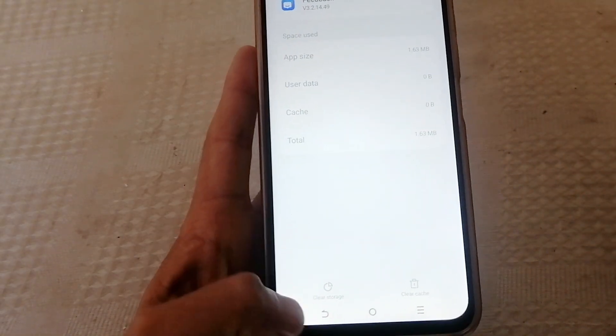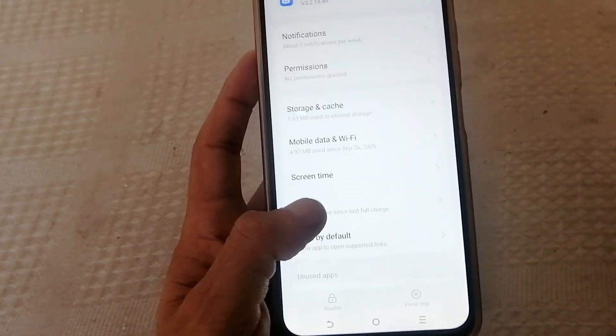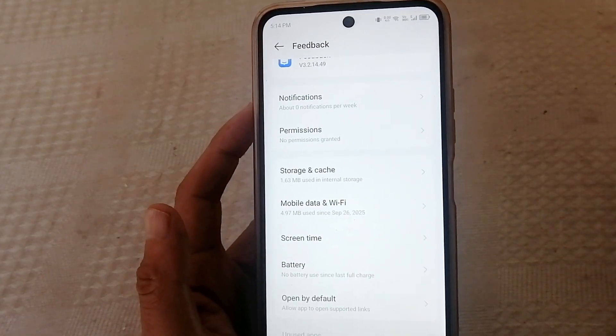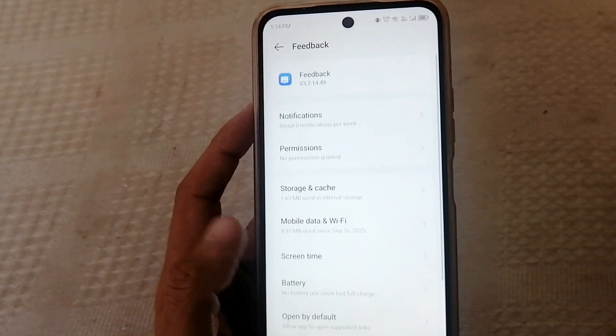Now restart your phone. After this, you'll notice better battery, less background data, smoother performance, and most importantly, less silent monitoring.